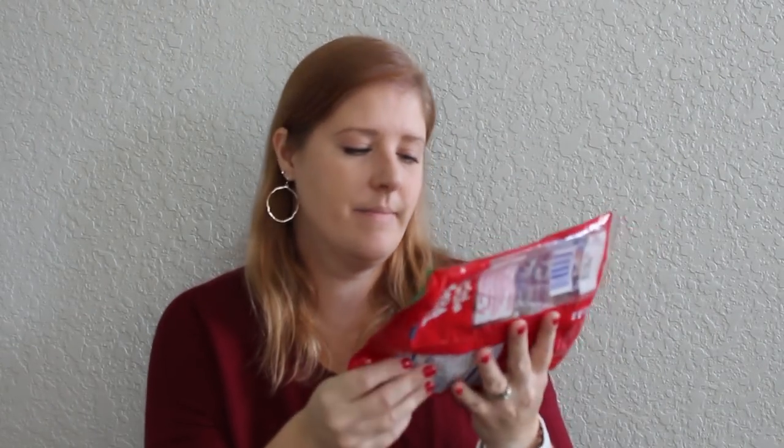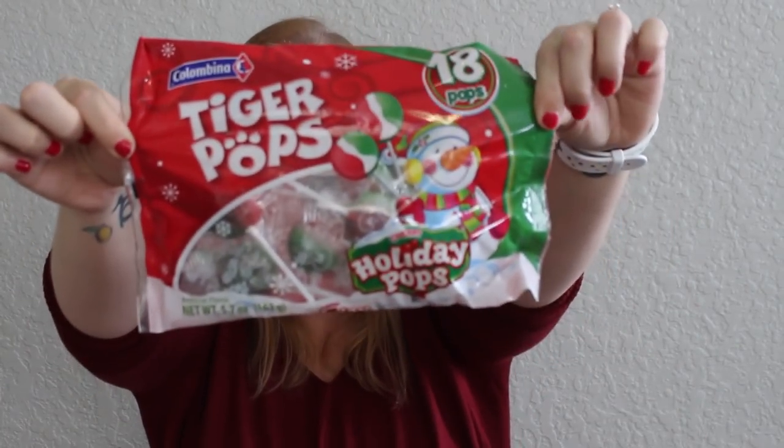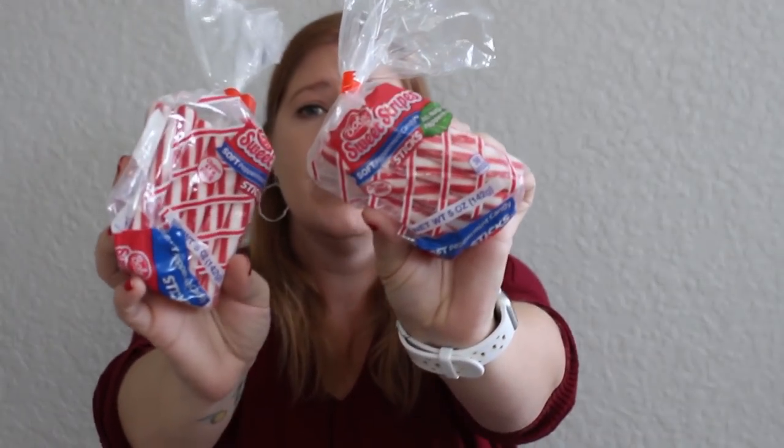I found more lollipops — definitely got way too many, but the kids are going to get a kick out of it. There are 18 in this bag: Tiger Pops, cherry flavored. I used to love these as a kid whenever I'd see them at Christmas or Halloween. Then I got two bags of the Stripe soft peppermint candy sticks. I love to dip these half in chocolate and roll them in sprinkles — they make perfect gifts or Mark will take them into work. I should have picked up more because I'm doing several things with these.